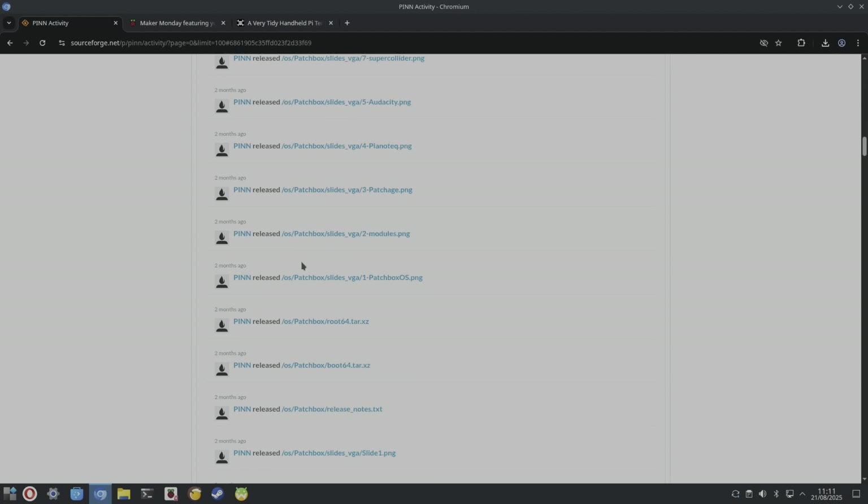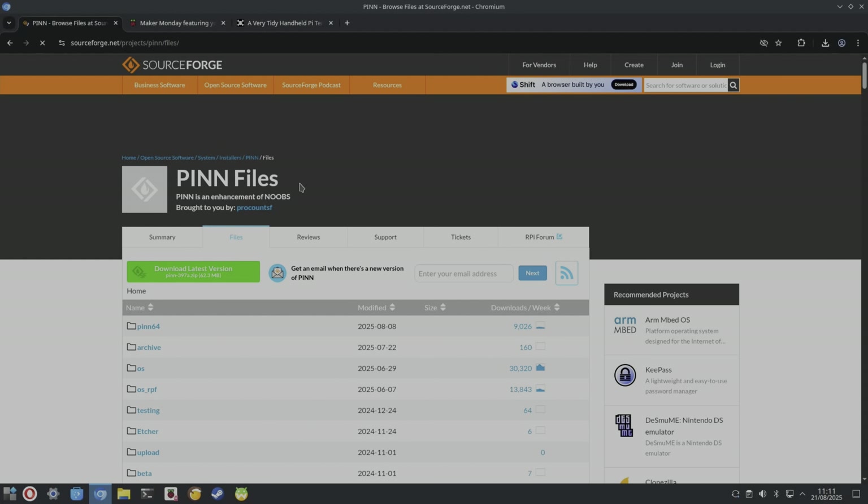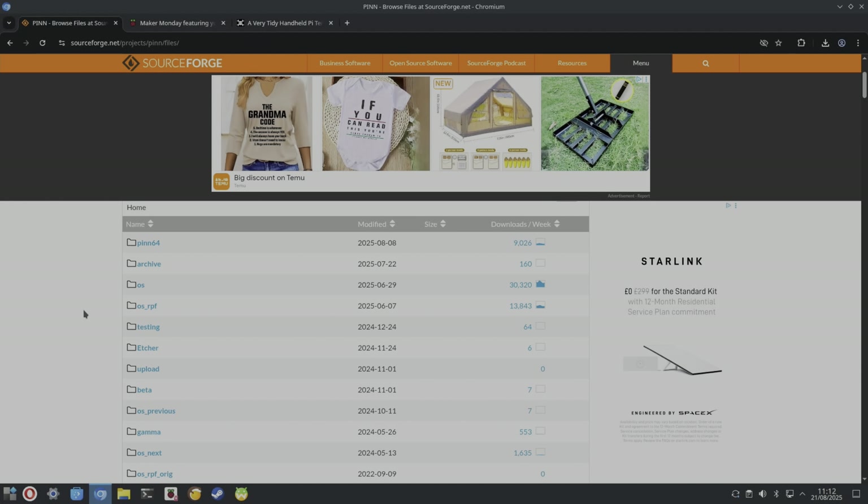There were also some updates for PINN OS — it gets updated all the time with patches, fixes, and language support. I tend not to use PINN that much now because I have so many different storage devices, but before I had all those USB sticks, SD cards, and NVMe drives I used it all the time, especially for looking for new operating systems. Basically, PINN allows you to multi-boot several different operating systems on the same storage device.